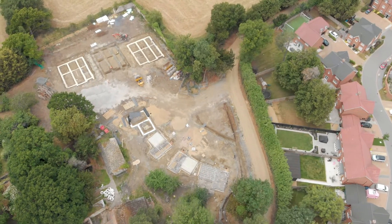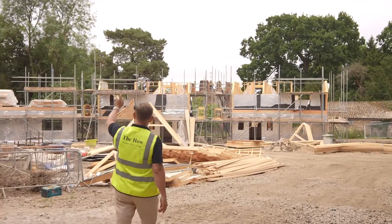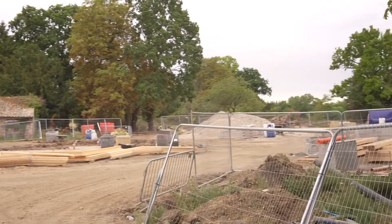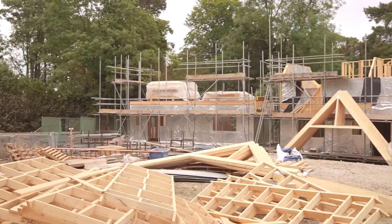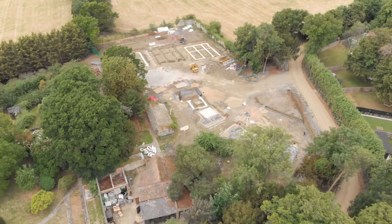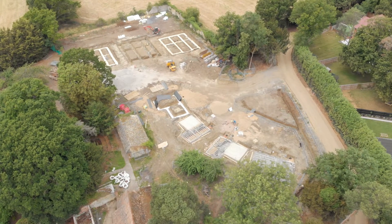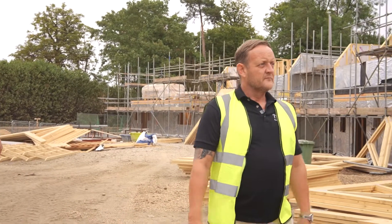We're walking into the western garden, and you've got plots six, seven, eight, nine, ten, eleven, twelve. Plot six is an A3 house type, which is a three bedroom. Plots seven and eight are A2s, which are two bedroom houses. Plot nine is an A4, another three bedroom house with a slightly bigger unit and footprint.